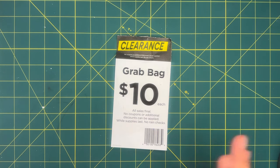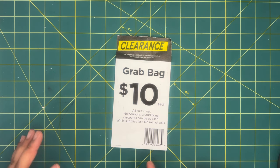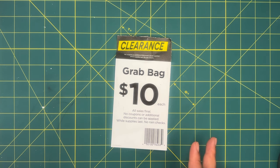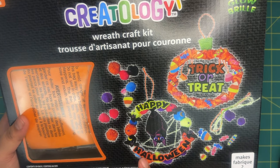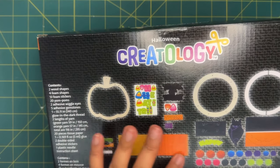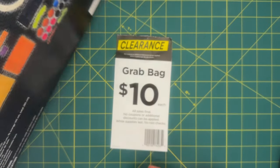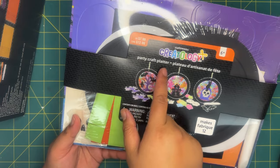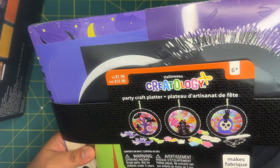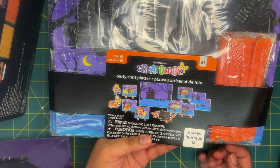On to box two and store two. This store had about 10 boxes left — they all looked to have the same things and were pretty full, so I grabbed two boxes because they were pretty heavy. Box number two has a wreath craft kit for $9.99 that makes two wreaths, with a bunch of crafting items I could repurpose. There's also a craft kit that makes 12 little party craft platters for $5.99, which comes with a bunch of stuff I could repurpose or use as is.